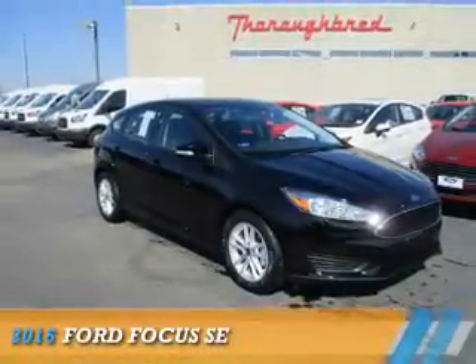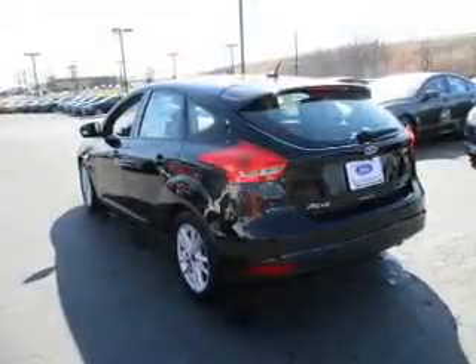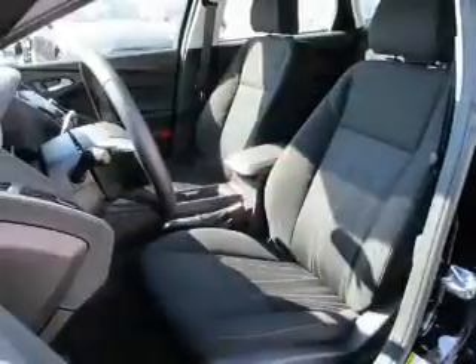Presenting the 2016 Ford Focus. It's powered by front-wheel drive, a two-liter four-cylinder engine, and a six-speed automatic transmission.